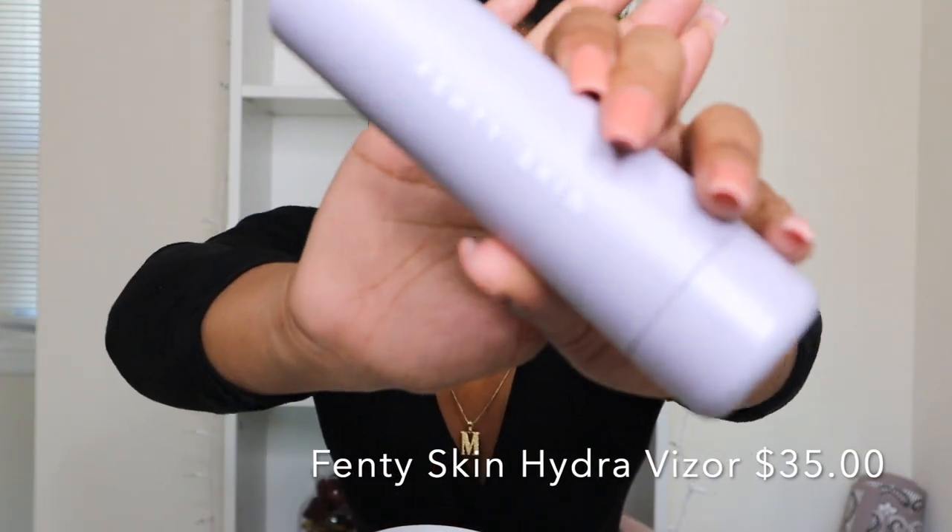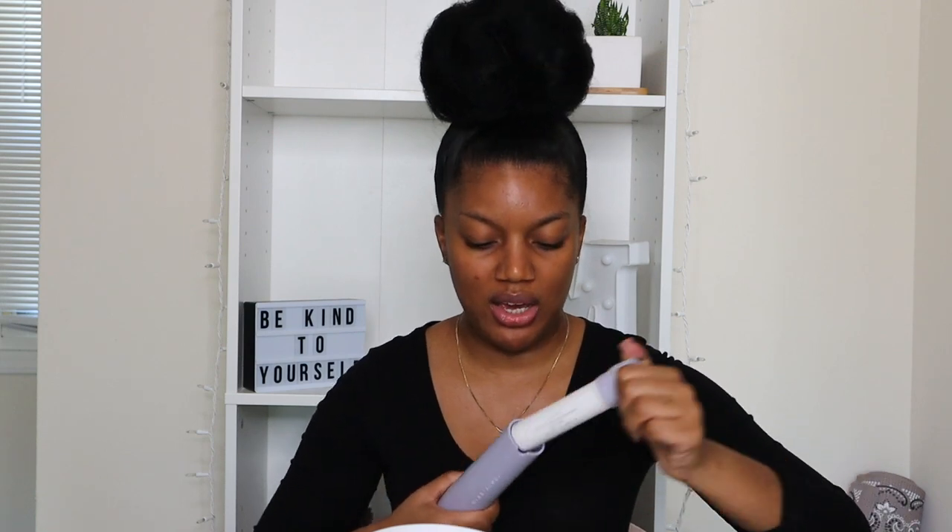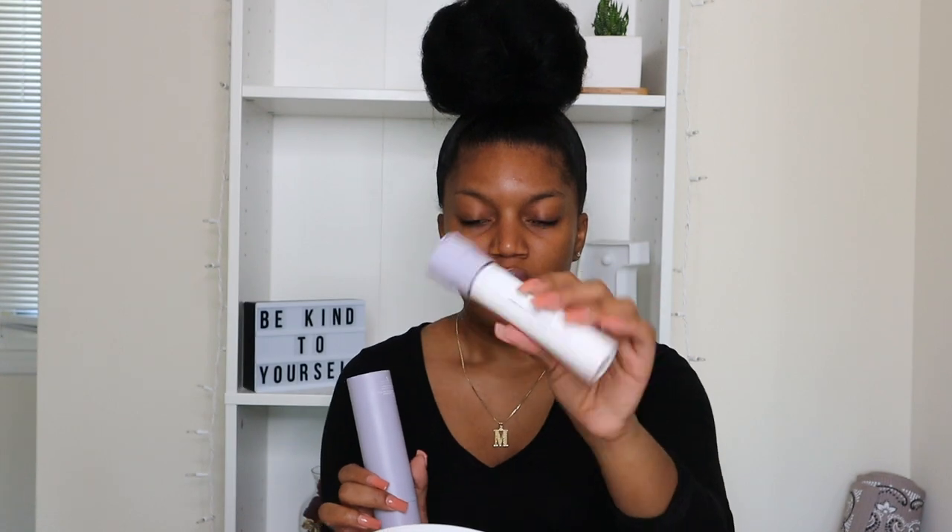The next product I am super excited about is the Fenty Skin moisturizer. I am a sucker for packaging — it's just so beautiful. The cartridge pops out like this. When you purchase it I believe it's $35, and once you finish it you can buy a refill cartridge for $30 instead of the full package. Rihanna, you went off with this product.